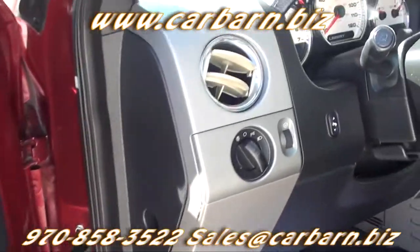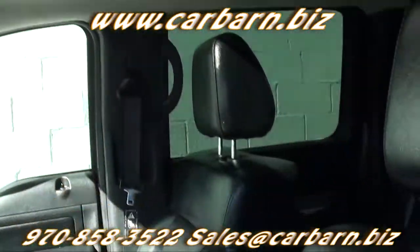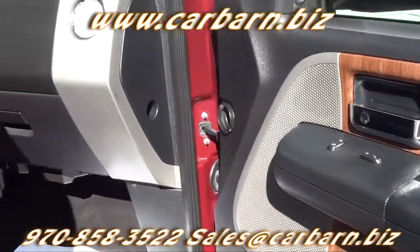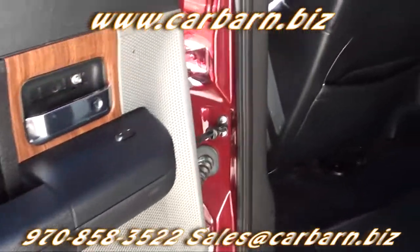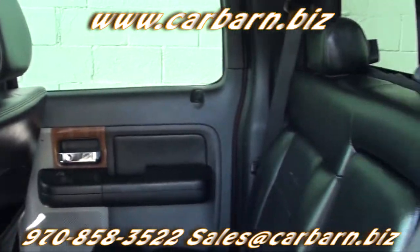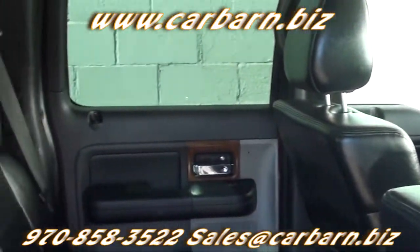This Excursion is powered by the 6-liter Ford Powerstroke diesel engine with an automatic transmission and is 4-wheel drive. It has the Limited trim level and is equipped with leather interior, front captain's chairs, power-heated front seats, adjustable pedals, HomeLink, reverse sensing system, rear seat DVD, power windows, power locks, power-heated trailer tow mirrors, front automatic AC with steering wheel controls, rear AC, tilt wheel, cruise control, and an AM-FM 6-disc CD stereo with steering wheel controls.